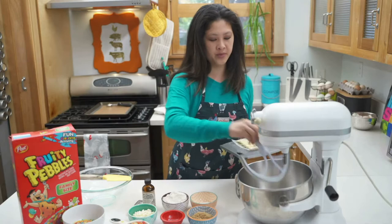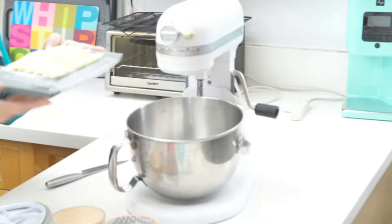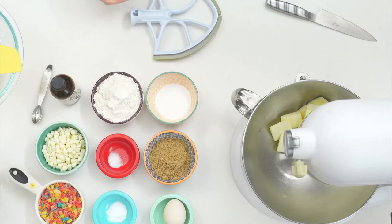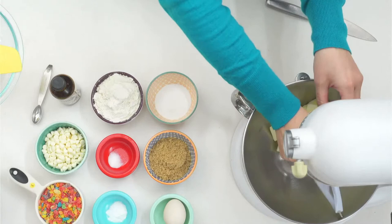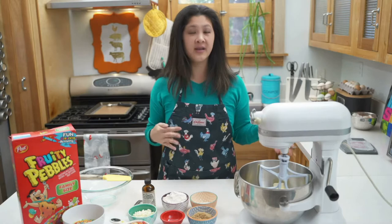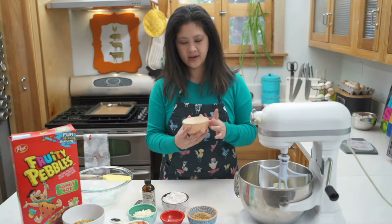I pulled these out earlier and I'm going to drop the butter into my stand mixer. That is a whole stick, which is a half cup of butter, room temp. Room temp butter does matter because otherwise it won't be softened. I was looking at a Reddit thread and somebody made these super melty, horrible cookies. Everybody said your butter was too melty. You want soft but still kind of holds its shape butter, not melted butter, because that's going to make everything run together.